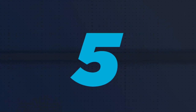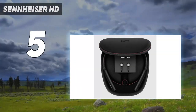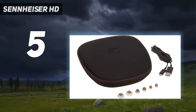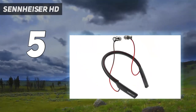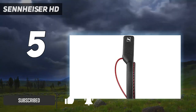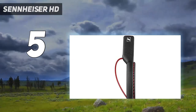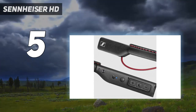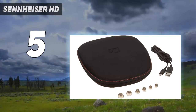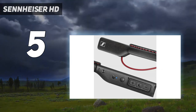Starting at number 5: the Sennheiser HD1 in-ear neckband headphones — a perfect combination of impeccable sound quality and portability. The sleek ergonomic design and premium materials make them durable and aesthetic. The NFC offers one-touch pairing quickly and easily, while the integrated microphone makes it compatible with mobile devices. They deliver an immersive audio experience without compromising on convenience and style.